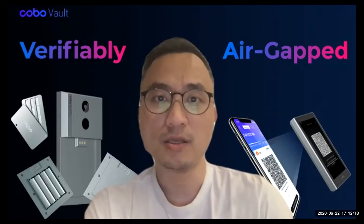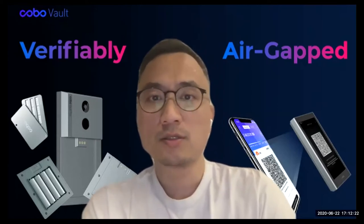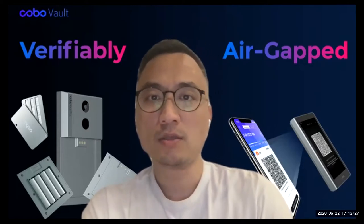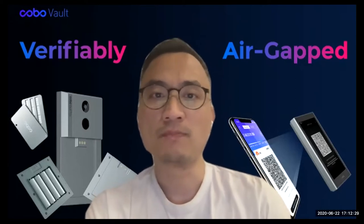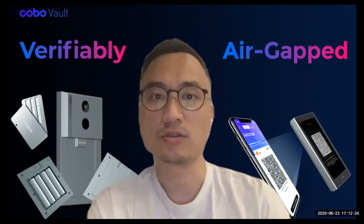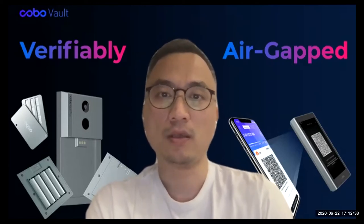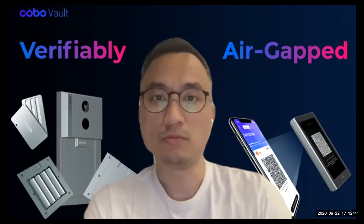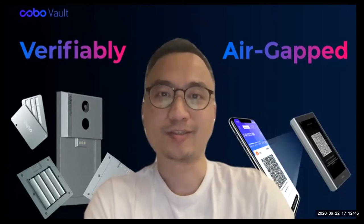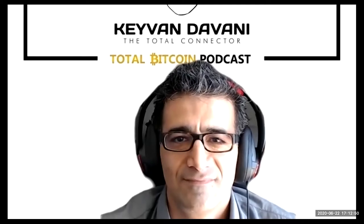Then time moved on to around 2013. At that time I was running a startup in Shanghai. I had a partner from Stanford University who was very connected to cutting-edge tech. He reminded me again about Bitcoin, and that was the first time I bought Bitcoin — on Mt. Gox. That was my first real crossroads with Bitcoin.